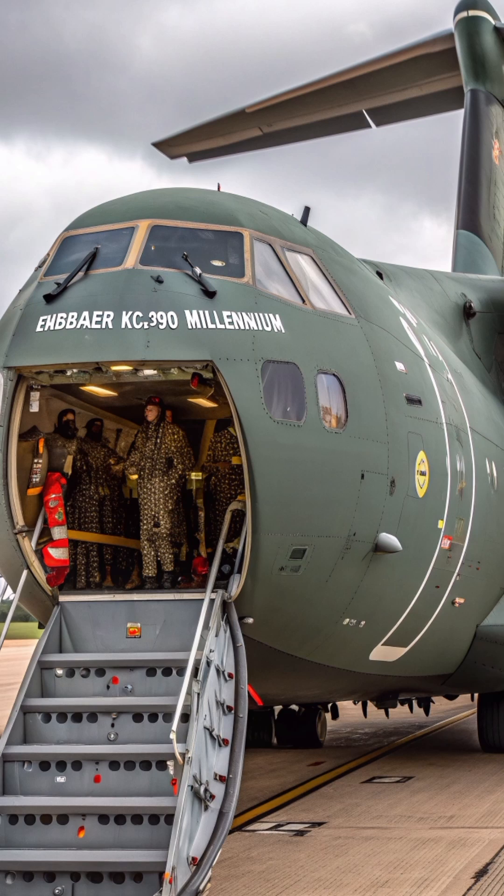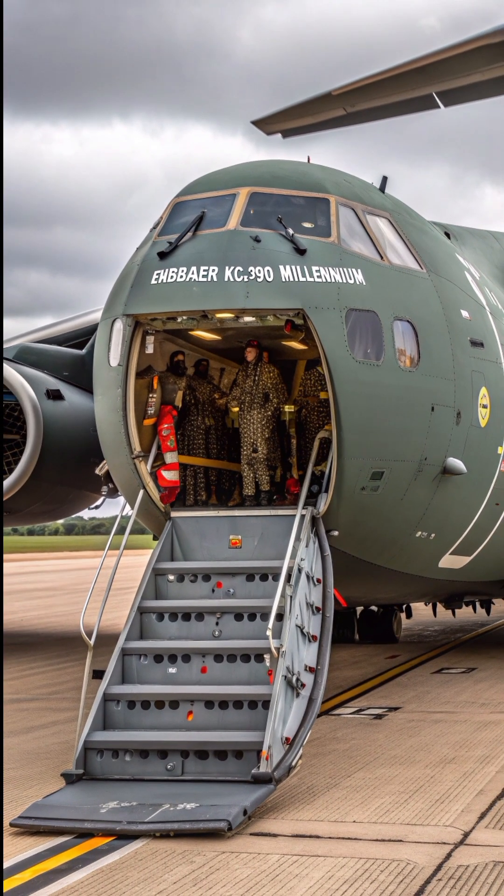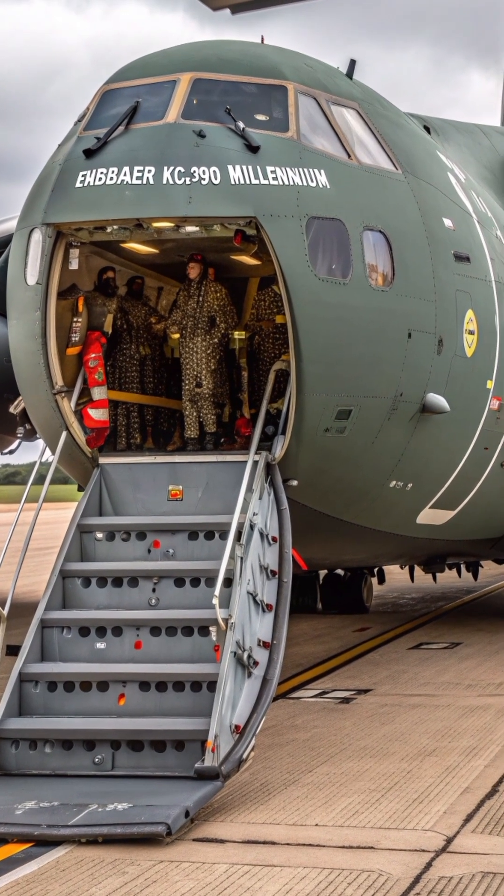Powered by two IAE V-2500 turbofan engines, the KC-390 reaches speeds of 870 kilometers per hour and has a range of over 6,000 kilometers, giving it unmatched performance in its class.